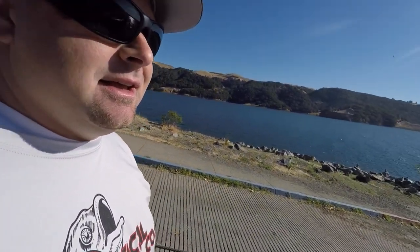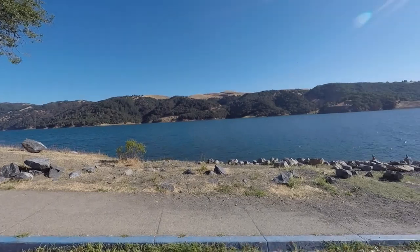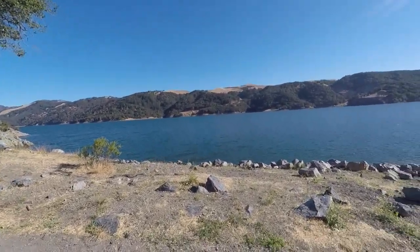First thoughts of the lake — it's actually full, which was a surprise to me. Most of you guys know out here in California, our reservoirs get drained pretty quickly.